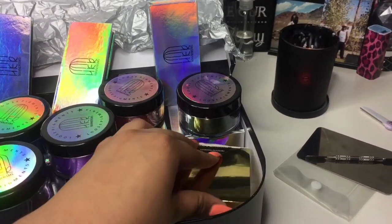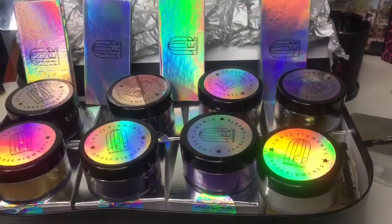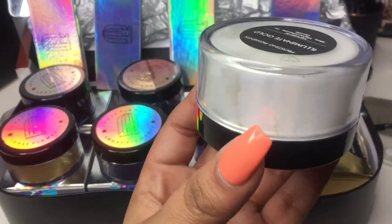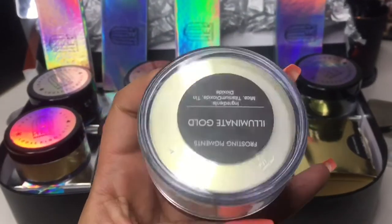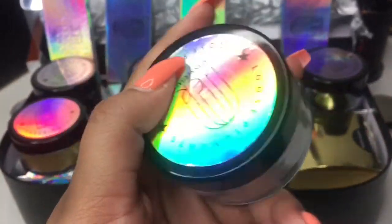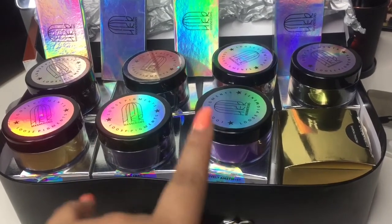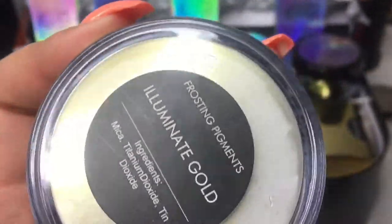This is the last one — it's the illuminating one. It looks white at first but look at it — y'all see that gold in there? That is so beautiful. I can't wait to use this. If y'all want to see a makeup try-on with this stuff, let me know and I can make that happen for you guys. That's so beautiful.